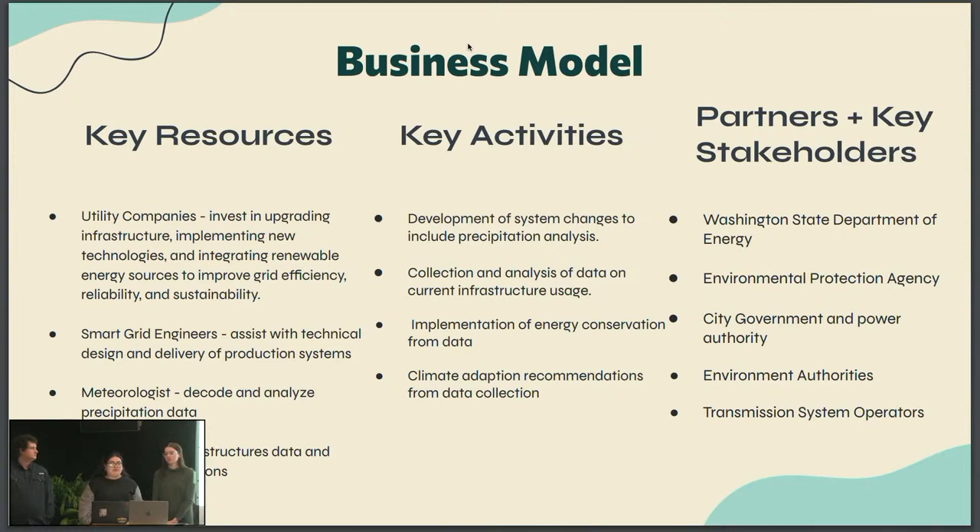For our business model, some of the key resources are utility companies — invest in upgrading infrastructure, implementing new technologies, and integrating renewable energy sources. We need smart grid engineers to assist with technical design and delivery of production systems, meteorologists to decode and analyze precipitation data, and data analysts for infrastructure data collection. Some key activities: development of system changes to include precipitation analysis, collection and analysis of data for current infrastructure usage, implementation of energy conservation from data, and climate adaptation recommendations. Essential groups needed include the Washington State Department of Energy, Environmental Protection Agency, city government and power authority, environment authorities, and transmission system operators.